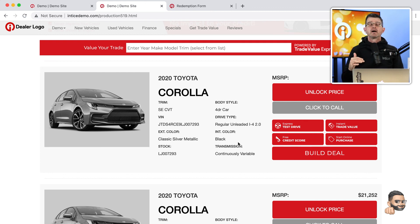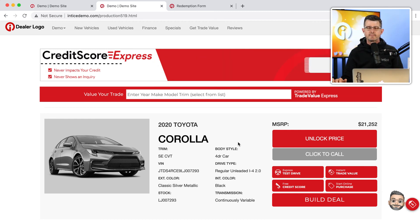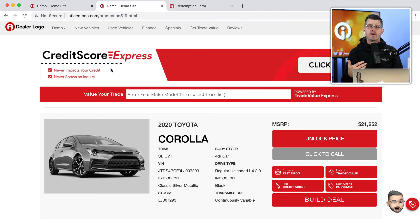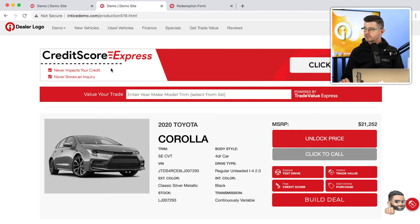Now let's take a few minutes and go over the next tool from the Entice system and how a customer can be presented with a different channel for lead conversion. Let's say a customer doesn't have a trade or doesn't register for the $25 Visa Reward Card offer — we're going to give them another opportunity to convert into a lead, and that is around the customer's credit score.